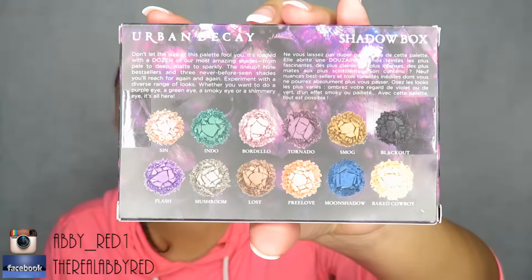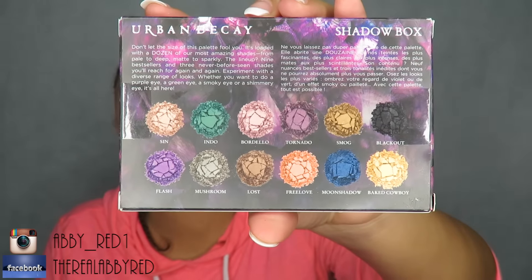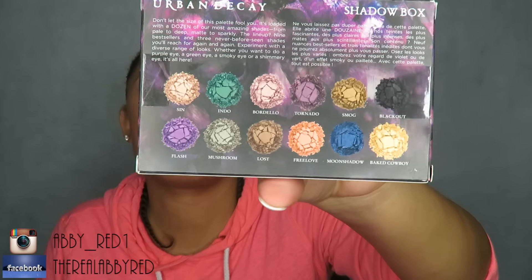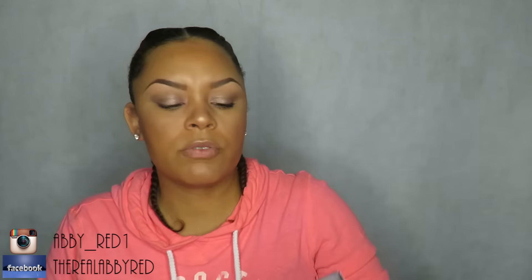The last thing I purchased is an Urban Decay Eyeshadow Box. It has some really nice colors: Sin, Flash, Mushroom, Free Love, Small Blackout, and Moony Shadow. I was trying to open the package but I just can't. I'll do a tutorial using just this eyeshadow palette and see what we can come up with.